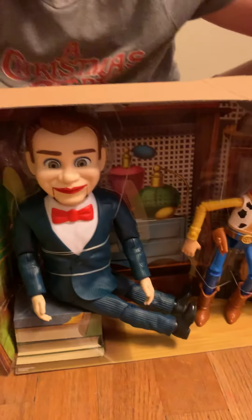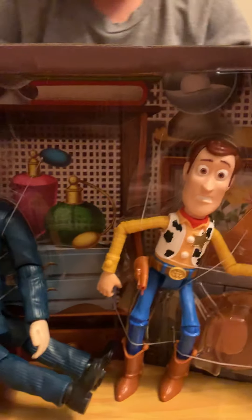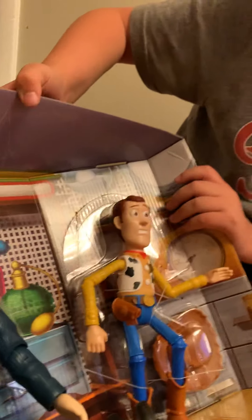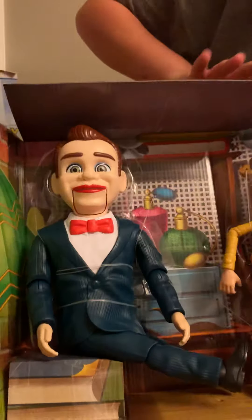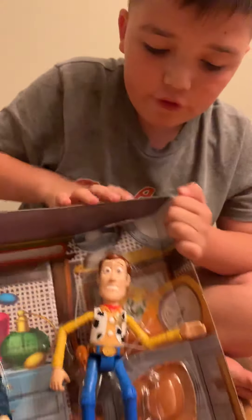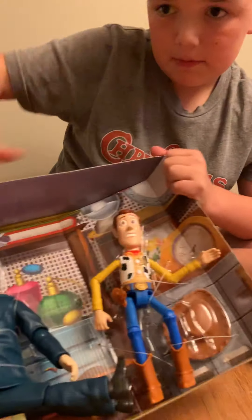So he gives him out of the package. What is the background? It's an antique store — there's a scene in the trailer where Woody and Forky go into this antique store because they see Bo, and they need this guy.